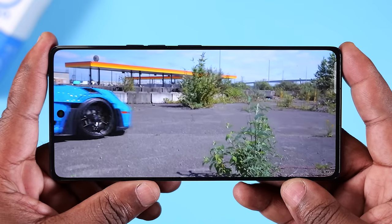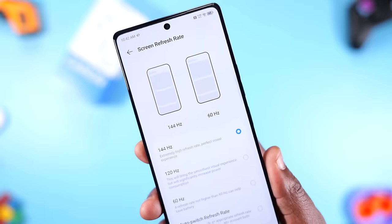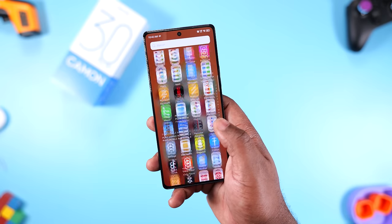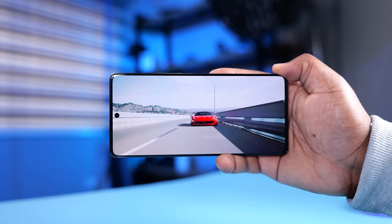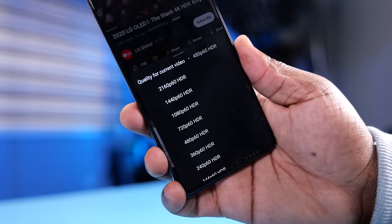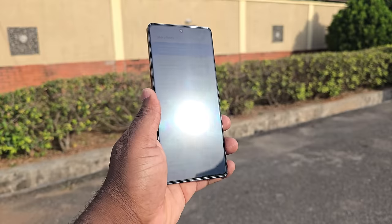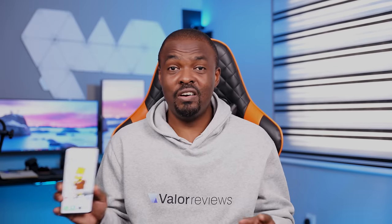Moving to the display — check out those slim bezels. It's a 6.78-inch 1080p AMOLED panel with a refresh rate of 144Hz. It's a very responsive screen with a touch sampling rate of 360Hz, perfect for gamers who want instant touch response. The colors it produces are vibrant and contrasty — it shows 100% of the DCI-P3 color gamut, which means the colors are accurate. It supports HDR videos on YouTube, but unfortunately it doesn't support HDR10 content. The display has a peak brightness of 1,300 nits and it's visible outdoors. Overall, the display is good and you won't find too many complaints about it.